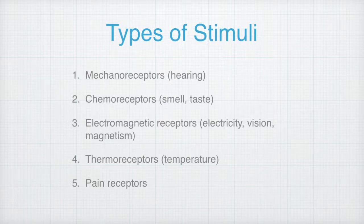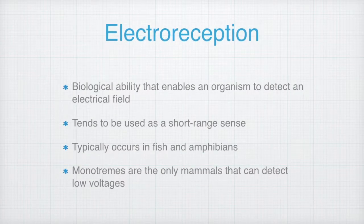The five forms of stimuli include mechanoreceptors, chemoreceptors, electromagnetic receptors, thermoreceptors, and pain receptors. Electroreception is defined as the biological ability that enables an organism to detect an electrical field. Given this form of stimulus, it is often used as a short-range sense. This sixth sense typically occurs in fish and amphibians.